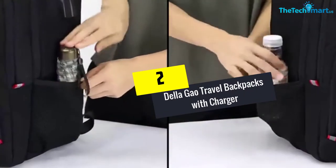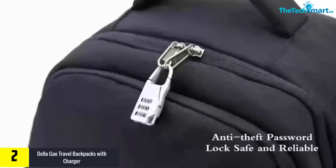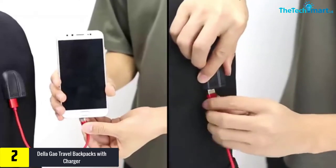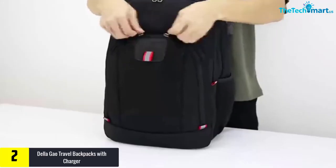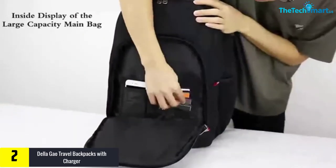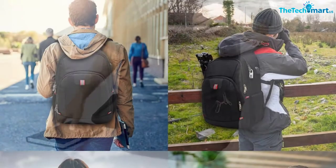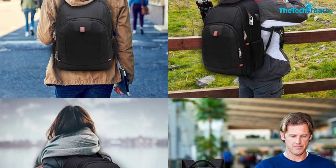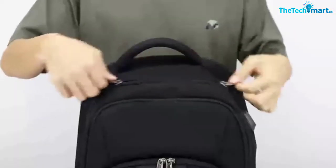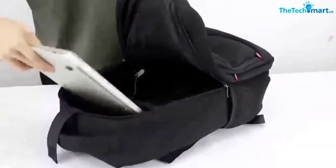At number two we have the Dela Gao Travel Backpack with charger. The Dela Gao travel laptop backpack is a perfectly sized bag to be used for traveling. It is 12.6 by 19.6 by 7.8 inches and includes many compartments. Moreover, the bag has up to 20 different pockets. The three main compartments are specially designed for you to pack all your necessary belongings conveniently. Most importantly, the laptop compartment can hold a laptop of up to 17 inches, which you will not see in many other bags.